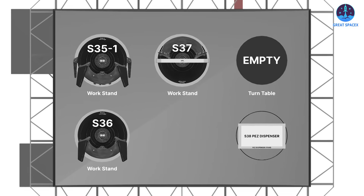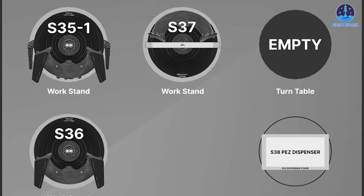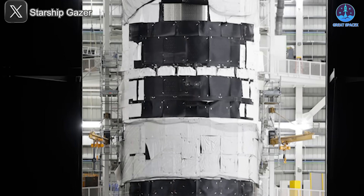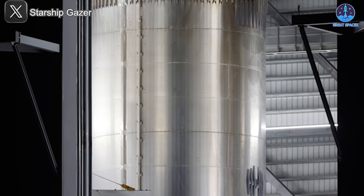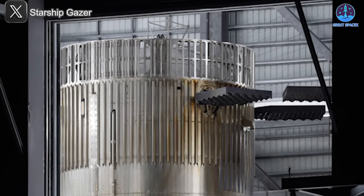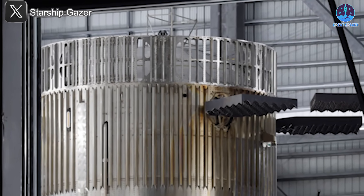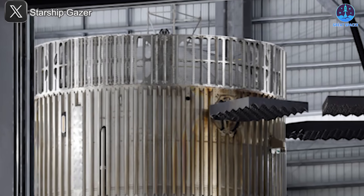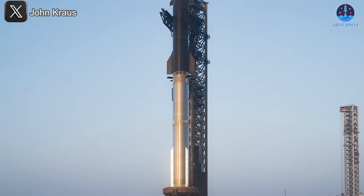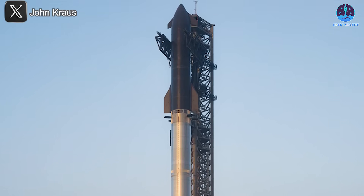Progress on the Starship prototypes continues at full speed inside Starbase, as SpaceX prepares the next wave of vehicles for testing and flight. Starting with Megabay 1, B-14 is currently undergoing installation and post-static fire work. Recently, its upgraded hot staging ring was spotted, signaling a number of improvements aimed at refining stage separation. Once the remaining upgrades are complete, B-14 will receive its flight termination system before pairing with Ship 35 for future testing and launch.